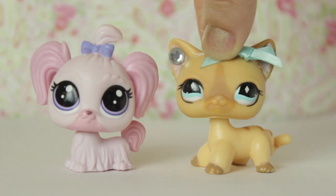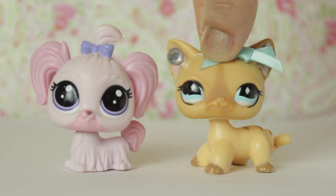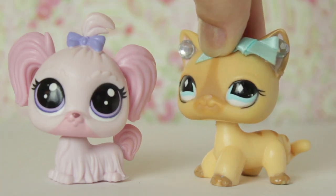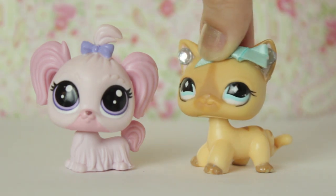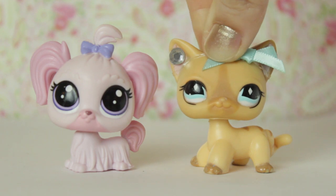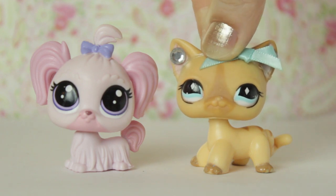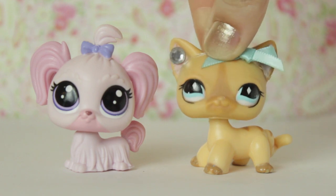I think that pretty much wraps up this LPS review. Let me know in the comments below what you think of her — she's probably my favourite newer LPS, she's just really adorable. Let me know: do you think she's kawaii or do you think she is too pink? And don't forget to like, subscribe, and I'll see you guys next time. Bye guys!